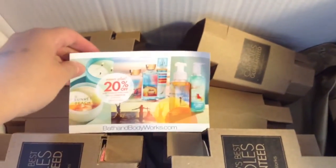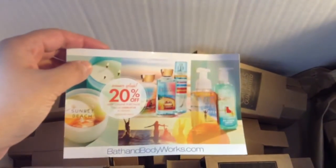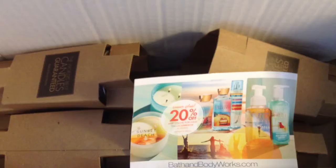Alright, so let me just open up the box and show you what I got. The whole bunch of them. The box is a really huge box and they packed very well, and I got another 20% off for my next purchase.